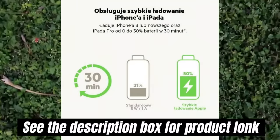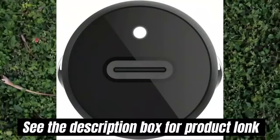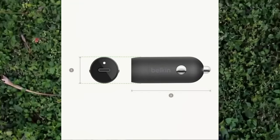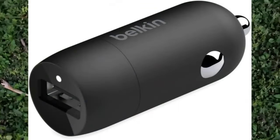2-Year Warranty: This Belkin 20W USB Car Charger comes with a 2-Year Limited Warranty and a Connected Equipment Warranty (CEW) of up to $2,500, so you can rest assured that your iPhone and other devices are safe and protected.